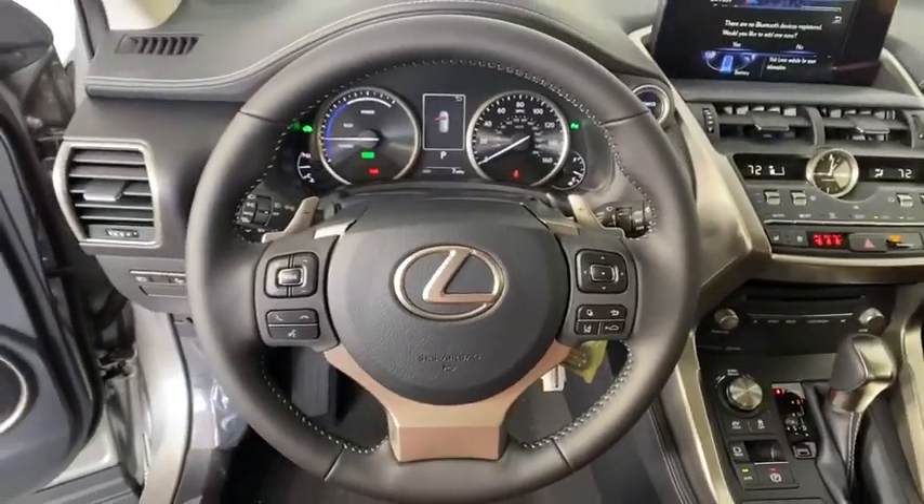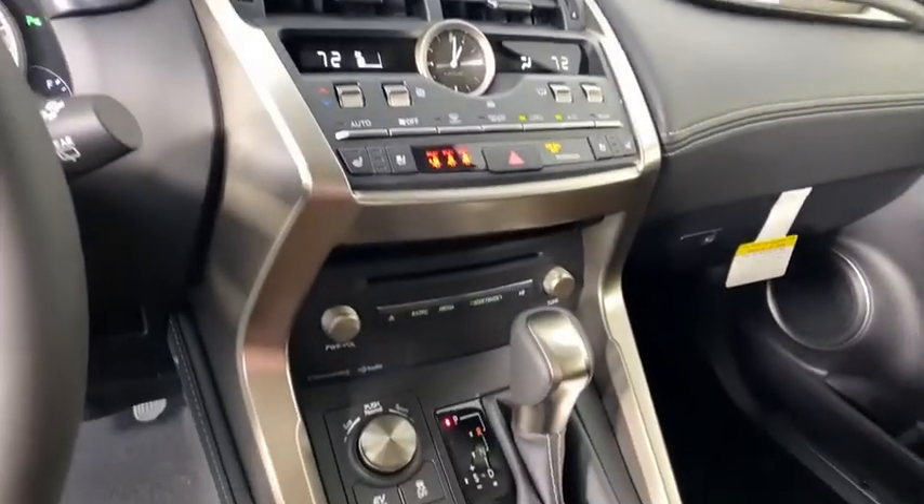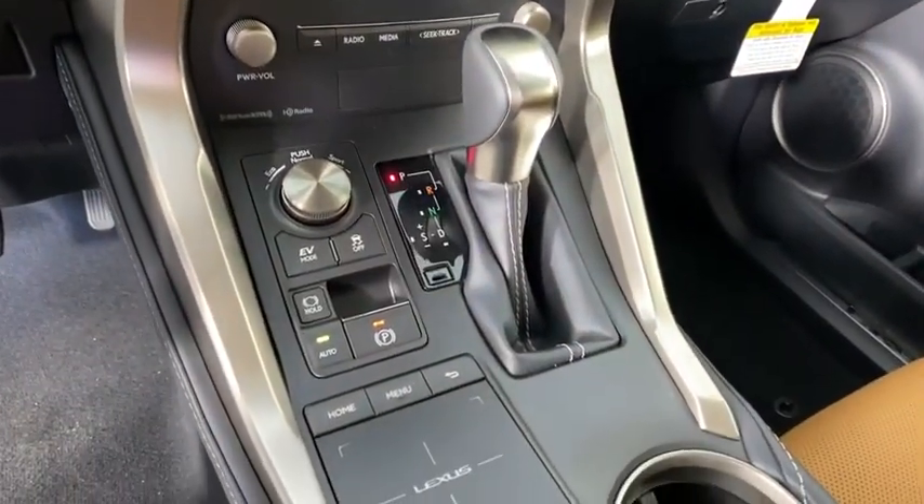Stability control, remote engine start, Bluetooth, leather-wrapped steering wheel, power steering, adjustable steering wheel, keyless start, aluminum wheels.